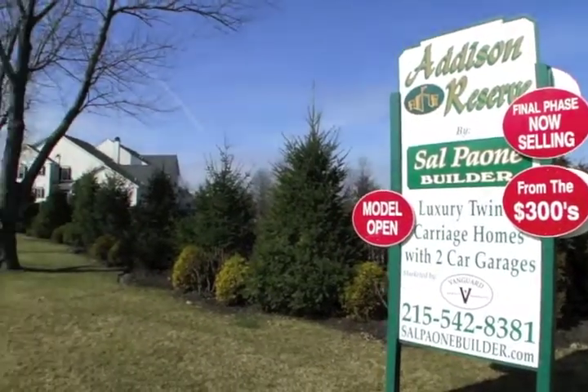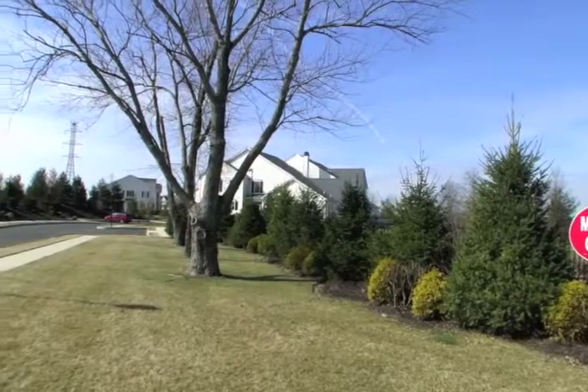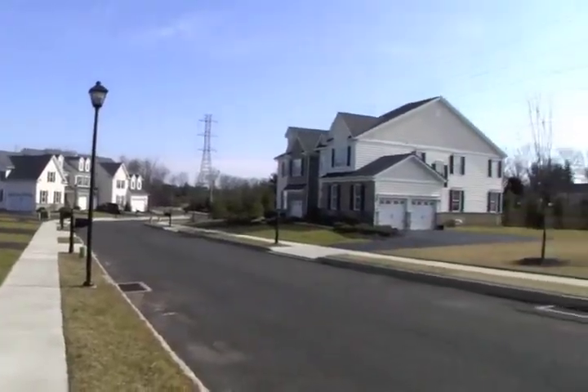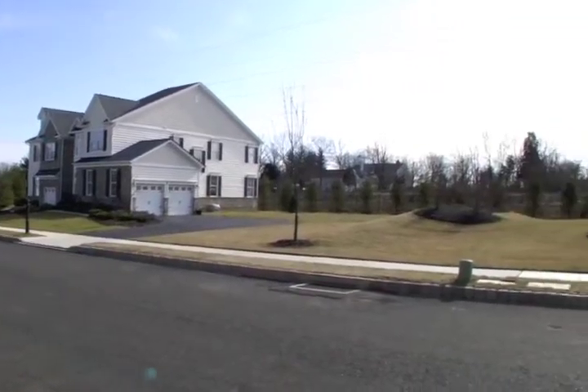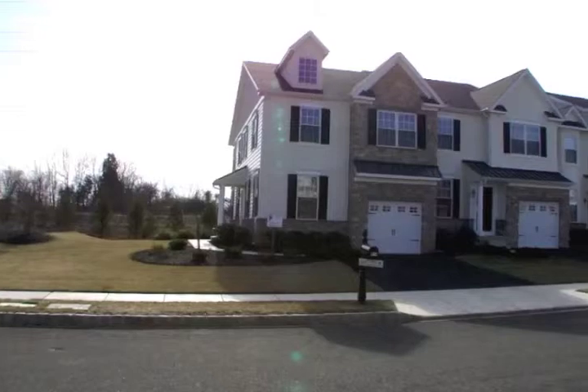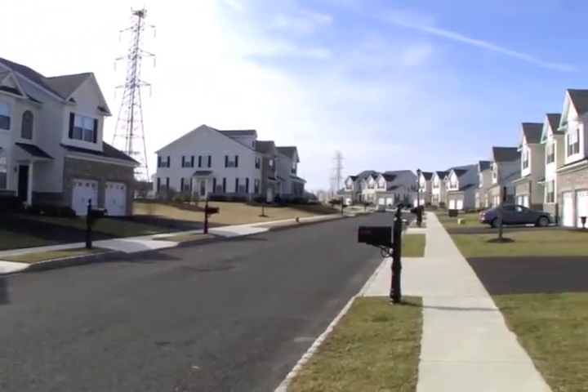Welcome to Addison Reserve, a built solid community by Sal Payone, located in convenient Bluebell, Whitpane Township, in a beautiful cul-de-sac setting. Extensive standard features incorporate the finest materials and craftsmanship that are distinctively built solid by Payone.